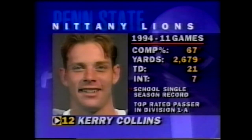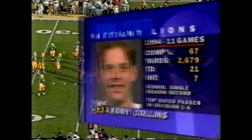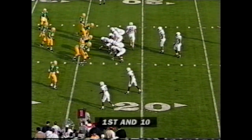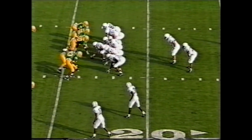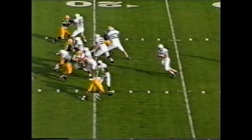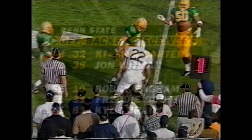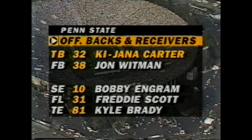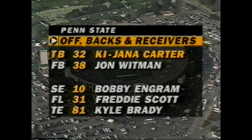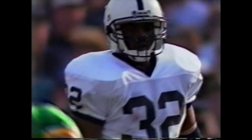Kerry Collins was a top-rated passer in the country — my choice as the surprise player of the year. He wasn't rated in the top 20 of quarterbacks entering the season. That was the play of the game for Penn State.